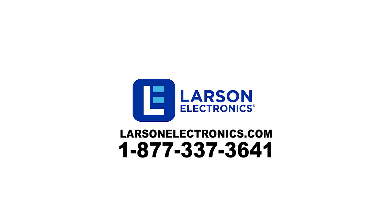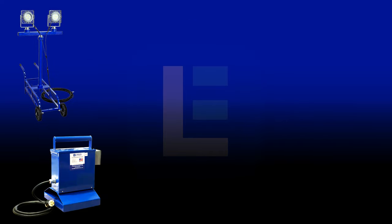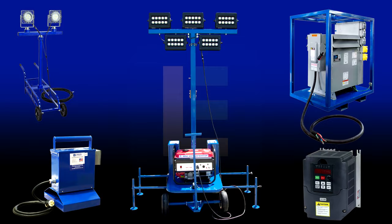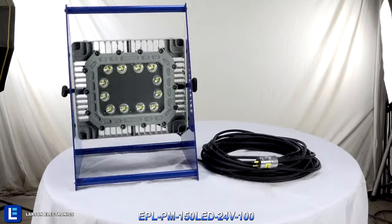Larson Electronics is an industrial lighting and power company that provides lighting, transformers, power distribution units, light masts, and electrical controls. We build our products in-house such as stadium lighting, portable explosion-proof lighting, handheld lighting, and more.